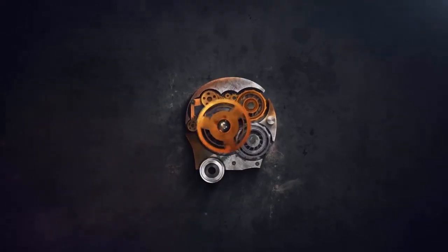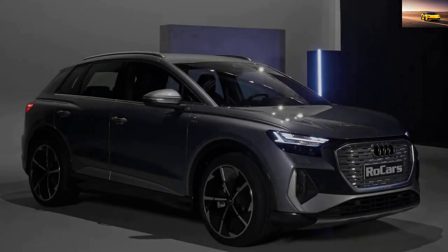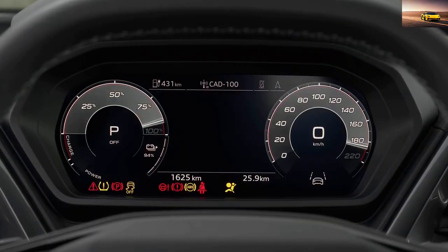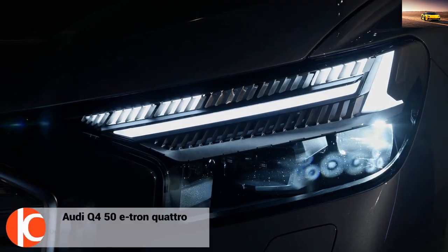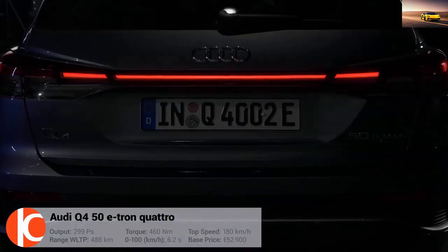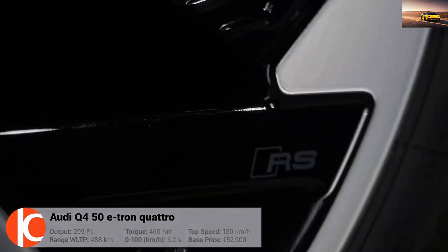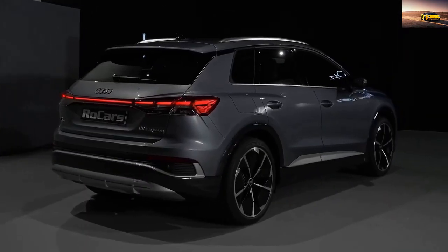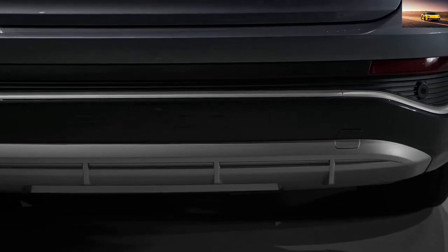The Audi Q4 e-tron is an all-electric compact SUV that was introduced in 2021. It is built on the Volkswagen Group's MEB platform, which is specifically designed for electric vehicles. The Q4 e-tron is Audi's second all-electric model, following the e-tron SUV. It has a range of up to 323 miles on a single charge (WLTP cycle), and is available in both rear-wheel drive and all-wheel drive configurations.